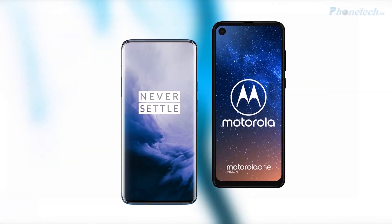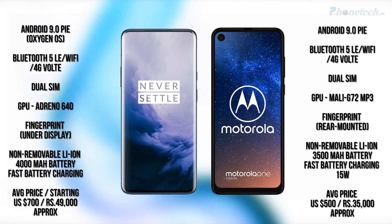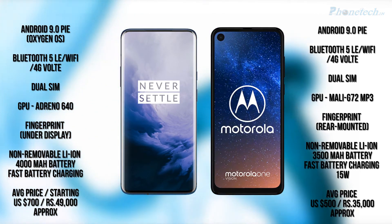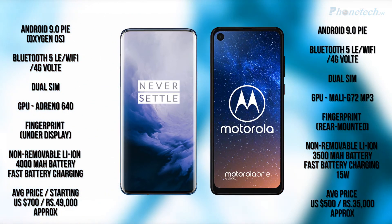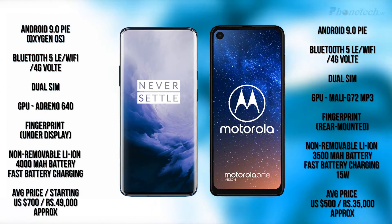Let's look at some other specs. The OnePlus 7 Pro runs Android 9.0, and the Motorola One Reason also runs Android 9.0. Both smartphones have a dual SIM option. For the GPU, the OnePlus 7 Pro has an Adreno 640 GPU and the Motorola One Reason has a Mali G72 MP3 GPU.